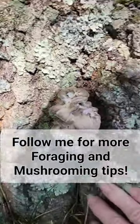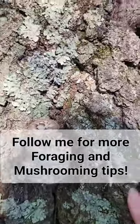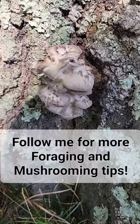I mean, sometimes it does, but it's still finding a way to the roots. So even if you see it on the tree, it's really tapping into the roots — it's coming up from the roots.